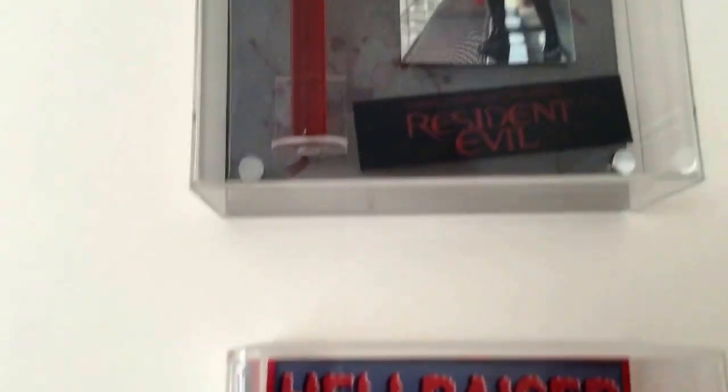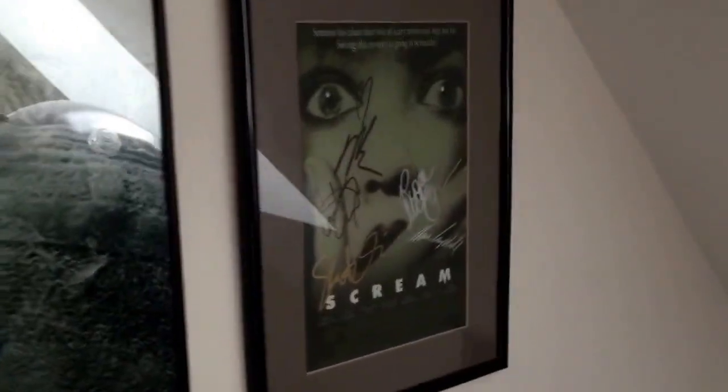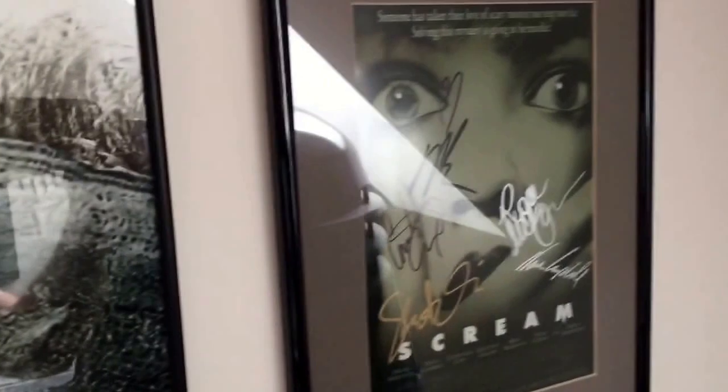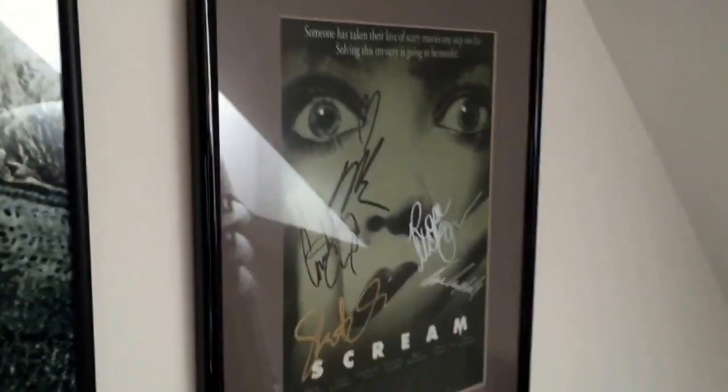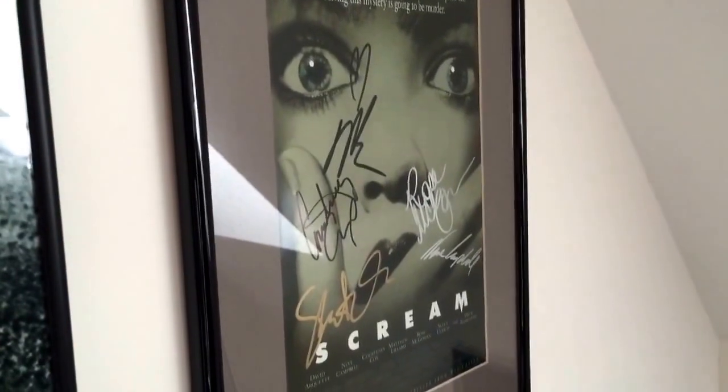And then a small thing from one of the Resident Evil films. And some more posters here — I've got a Saw 4 poster which is signed by Tobin Bell and a few of the other cast. This was the original poster I bought way back when I first started collecting this type of thing, which is a Scream signed poster, signed by everyone.